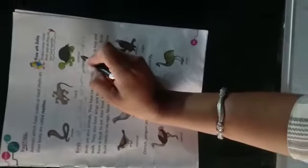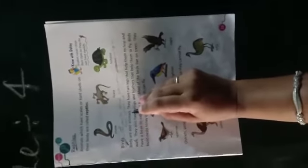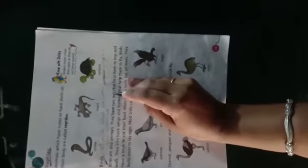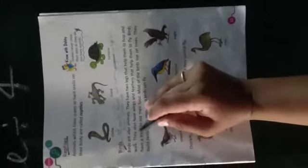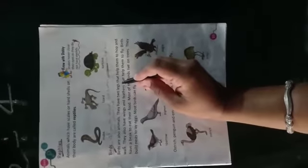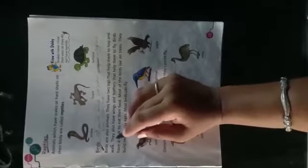Tortoise — T-O-R-T-O-I-S-E — tortoise. Next, birds — B-I-R-D-S — birds means पक्षी। Birds are also animals — पक्षी भी जानवर हैं। They have two legs — legs means टाँगें — दो टाँगें होती हैं। उनकी सहायता से वो चल-फिर सकते हैं, hop और कूद सकते हैं।